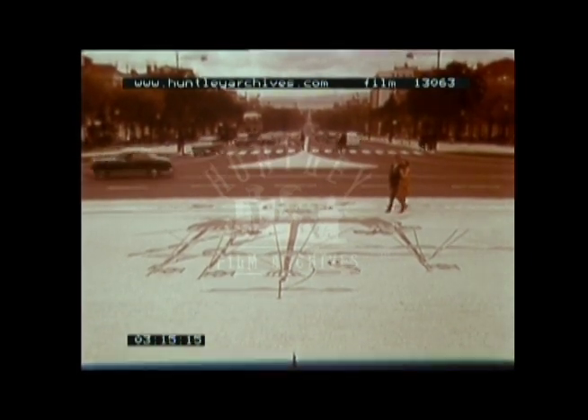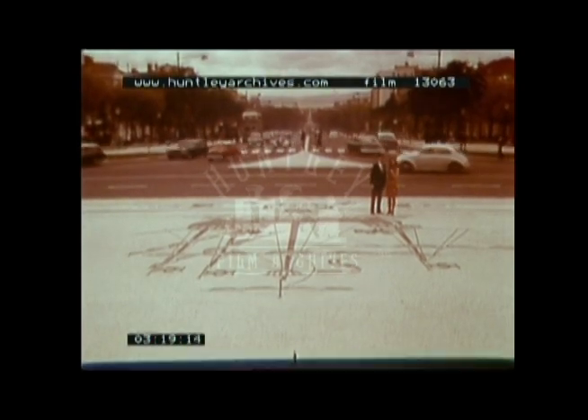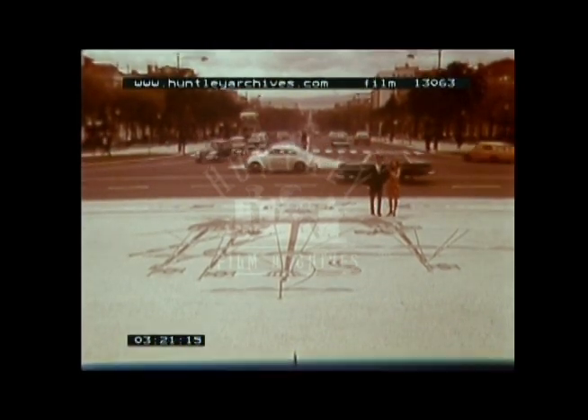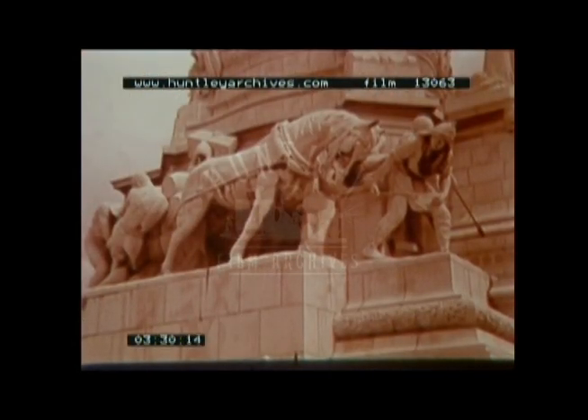From Rossio Square stretches the Avenue da Liberdade, almost a mile long, and comparing with the Champs Élysées for beauty. The pattern laid out in stone — that of a galleon — is the traditional emblem of the city. The avenue is surmounted by the monument to the Marquis de Pombal. The groups dramatically depict the burden of man, and represent the great work done in rebuilding the city.